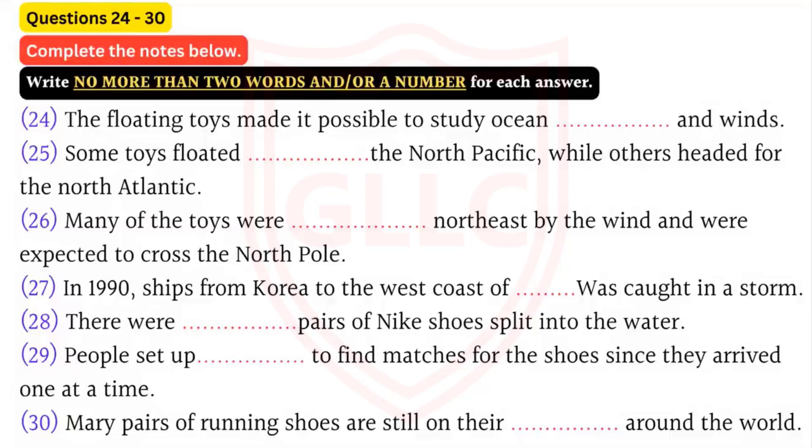So keep your eyes out - you may find free bath toys and even a new pair of shoes. Thank you for attending my lecture.